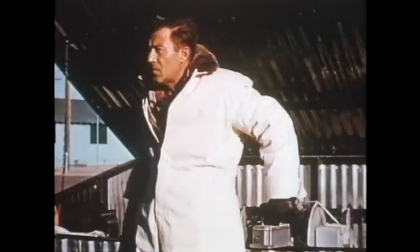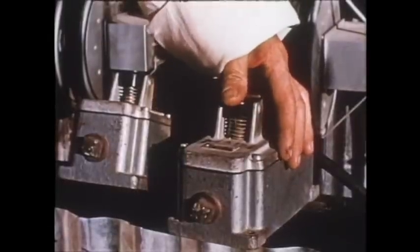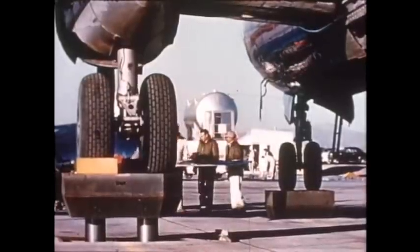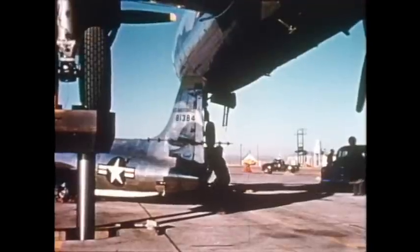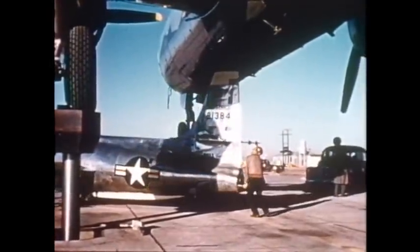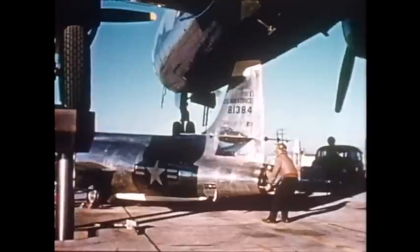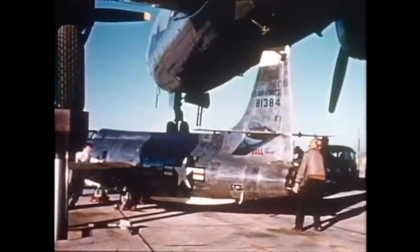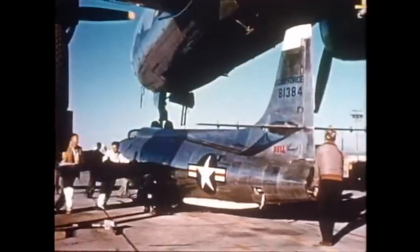Giant hydraulic jacks raise the B-29 bomber that will carry the X-1A up to launching altitude. While the rocket ship is designed to take off from the ground, it has only enough fuel for about four minutes of flying time. So releasing the X-1A high in the air permits the fuel to be devoted to flights through the stratosphere. The X-1A seems almost small for the task ahead of it, but it is one of the sturdiest planes ever built — structurally and aerodynamically sound.